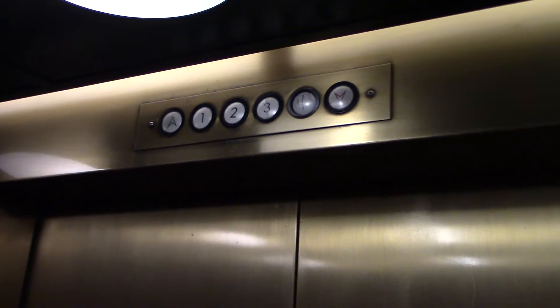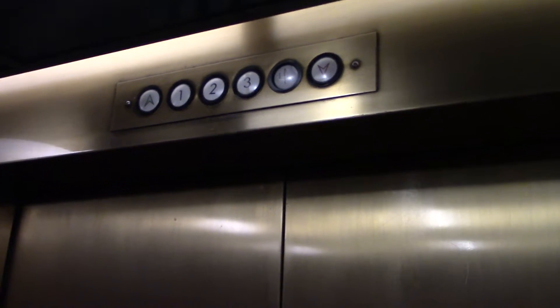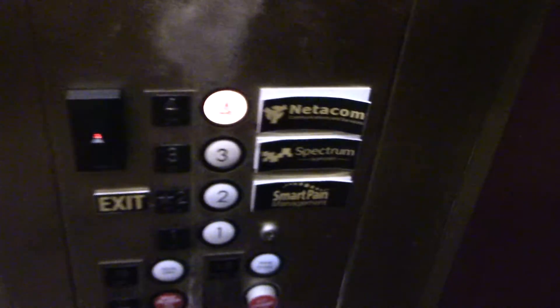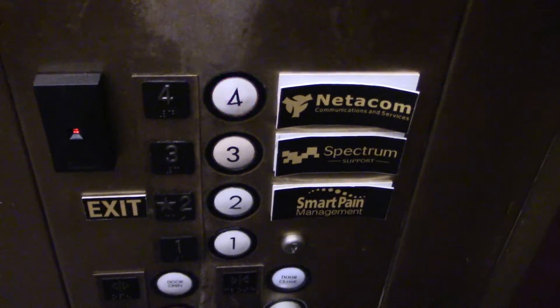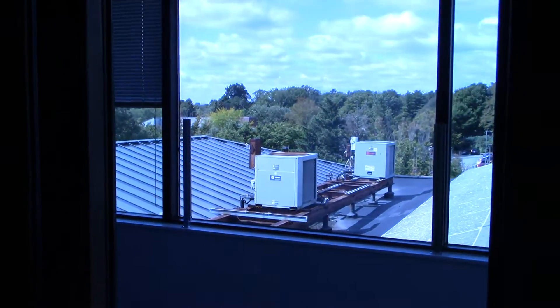It's a U.S. circle button. Well, I just discovered my first circle button, so that's pretty freaking cool. Not the first one I've ridden, but the first one I've discovered.